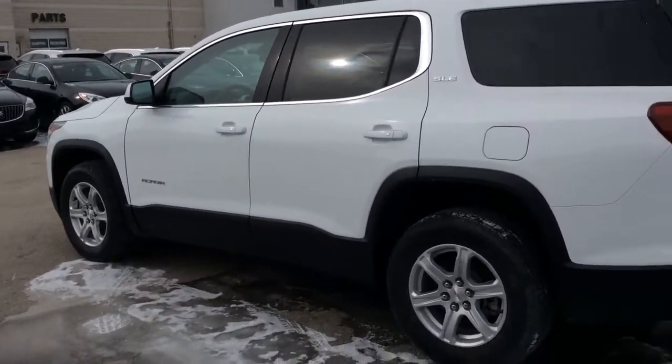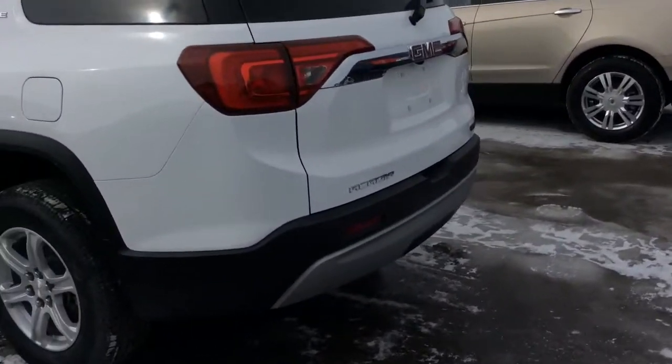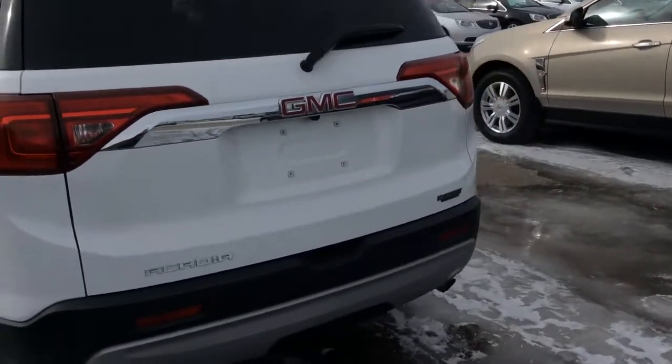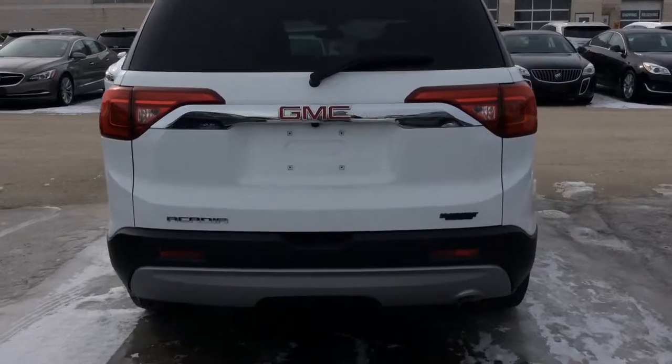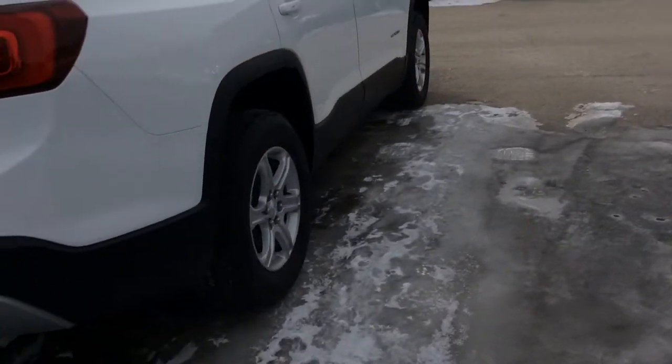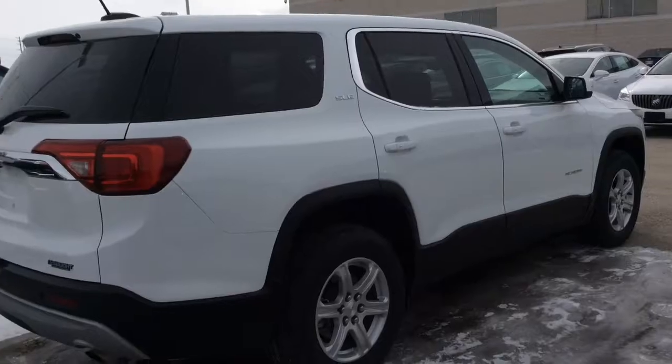Very low kilometers in this vehicle. It has a 2.5 liter engine, pushing power to the front wheels, and available Apple CarPlay and Android Auto. Got a rear liftgate in the back, and available 7-passenger seating on the inside.